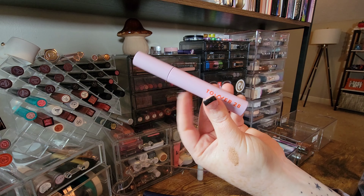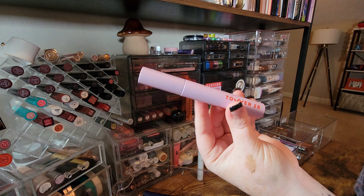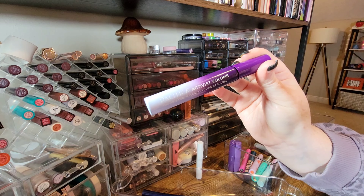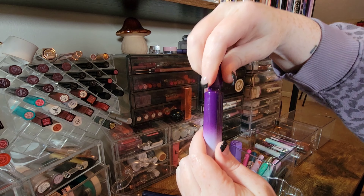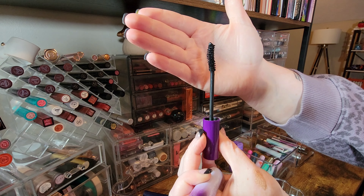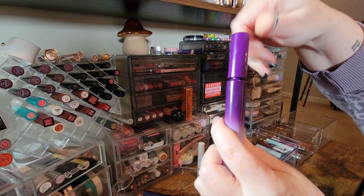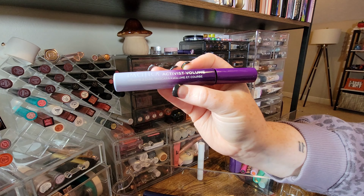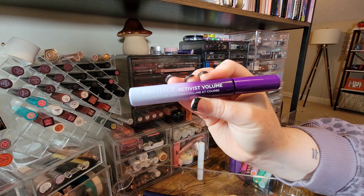This is the Tower 28 Make Waves Mascara — one of the most buildable mascaras. It gives me great length and volume, and they don't claim it's a tubing mascara but I think it is. Keeping it. The Pacifica Activist Volume Mascara has great packaging — a glass tube — but a really beefy bristle brush with an intense curve. It's hit and miss: sometimes my lashes look great, other times they point straight to the floor, so I'm letting it go.